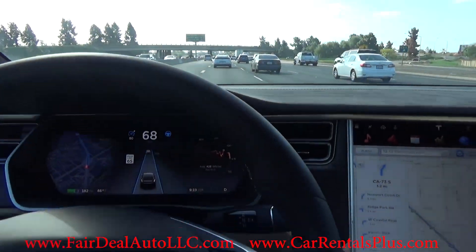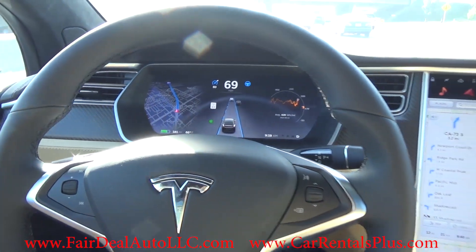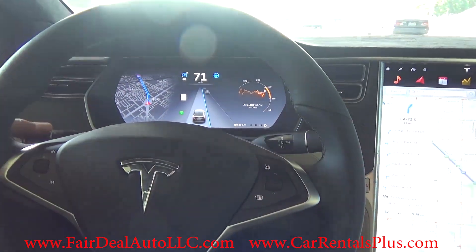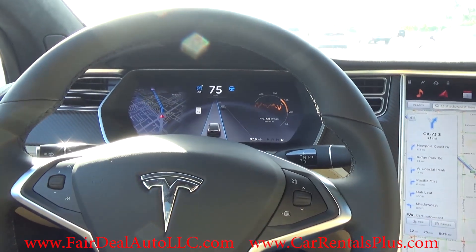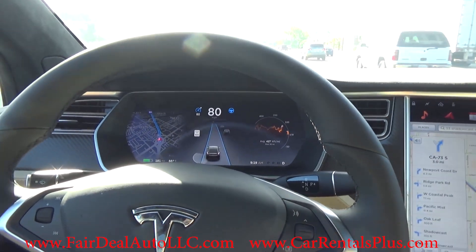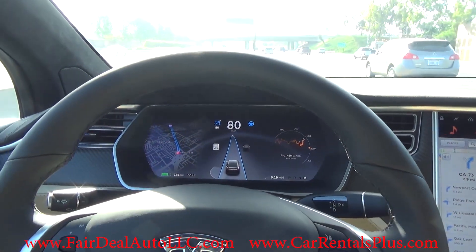The left lane is clear. I'm just going to tap the indicator to the left — and there it is, the car just changed lanes into the carpool lane. It's picking up speed now because the carpool lane is moving much faster than the lane I was in previously.